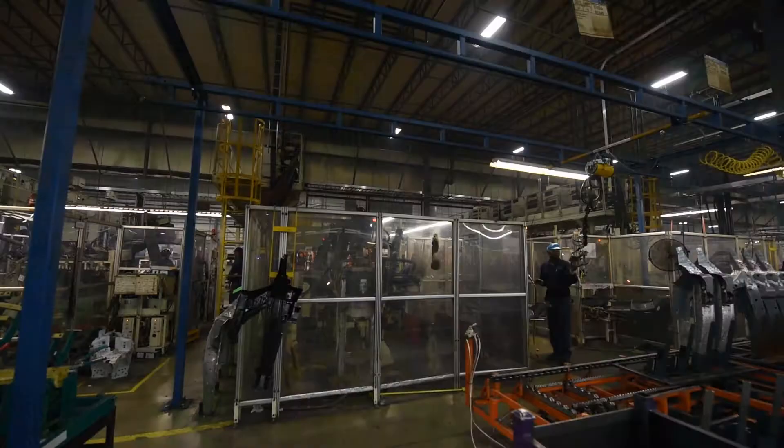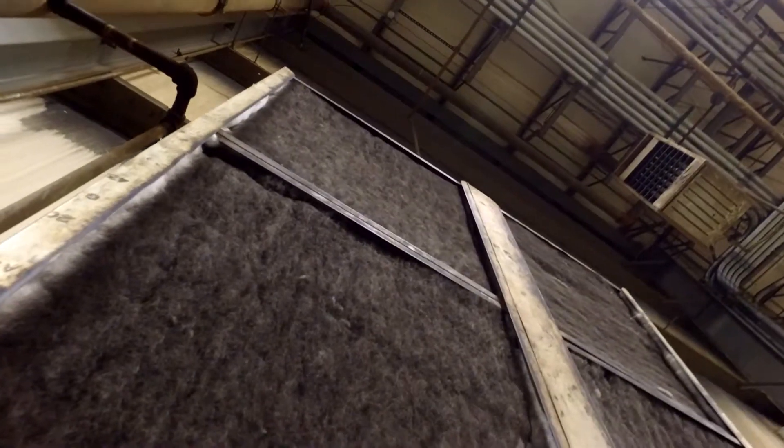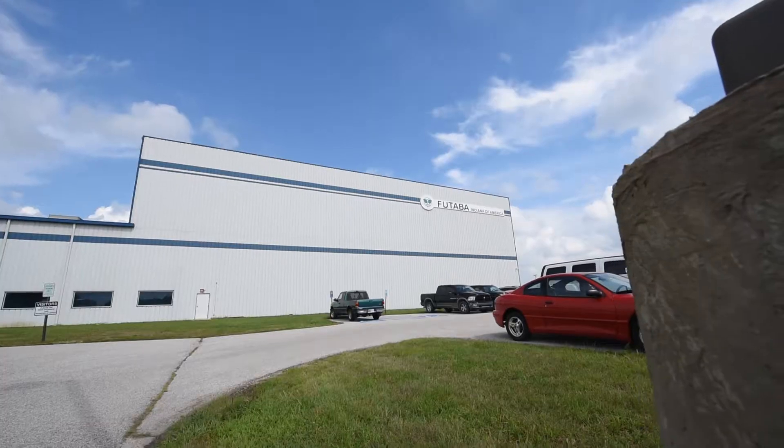It does impact team members on the floor. There are some areas where you actually see the filters and they're black or dirty. From the very beginning, from the design phase, we were looking at an exhaust system that was going to take care of multiple problems that we were having.